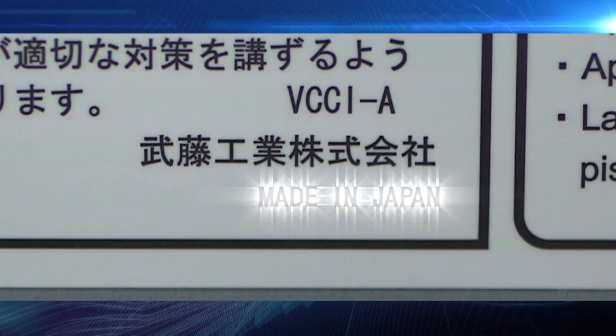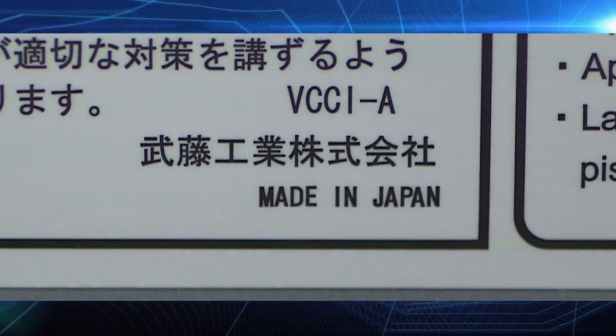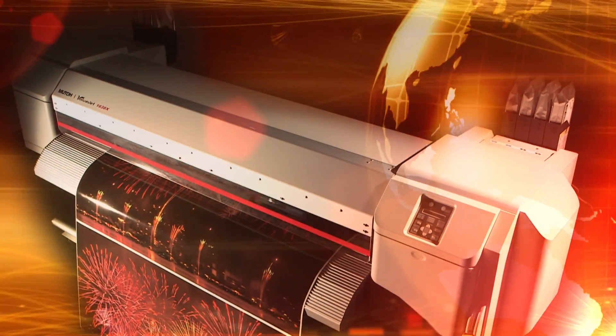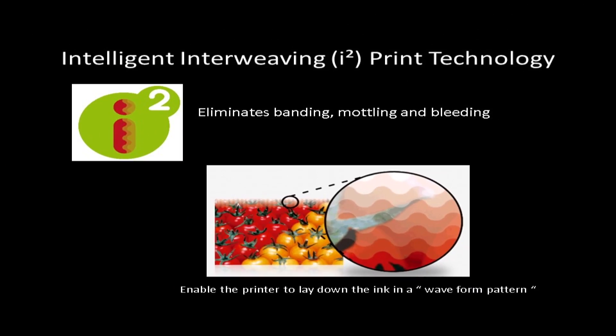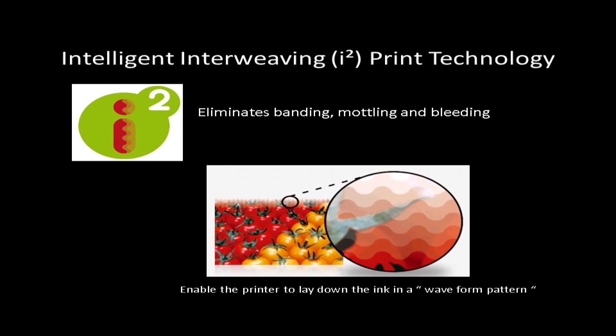The soul of MUTOism is here. MUTO is the world's foremost manufacturer of large format piezoelectric printers. Intelligent interweave print technique prints vibrant color in a wave pattern, virtually eliminating banding.